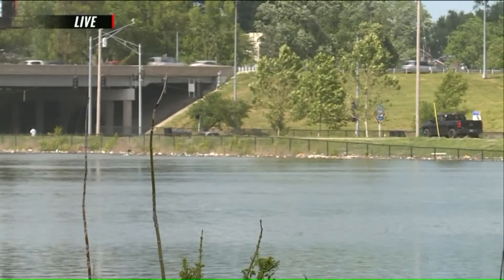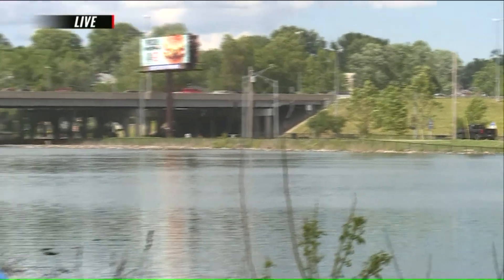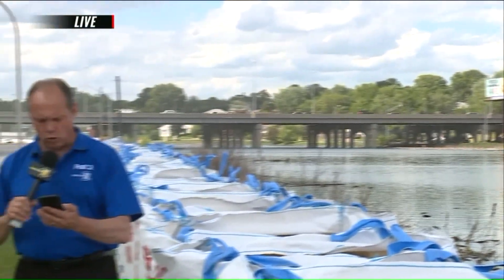Crews hope to have the work done here by Saturday evening. Right now, the Mississippi is slated to crest in St. Louis next Tuesday at 46 feet. That is the crest level which impacts the river repair here — that 46-foot level being the second highest ever in history on the Mississippi in St. Louis, second only to 1993.